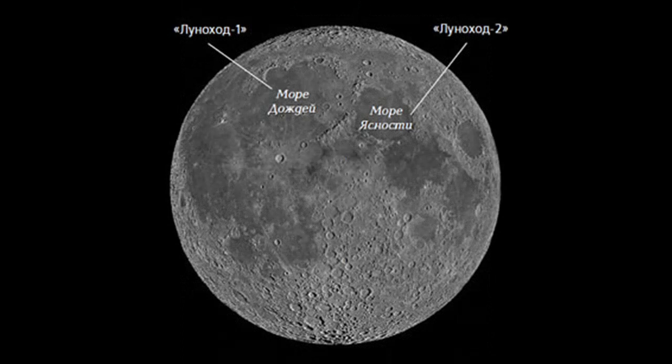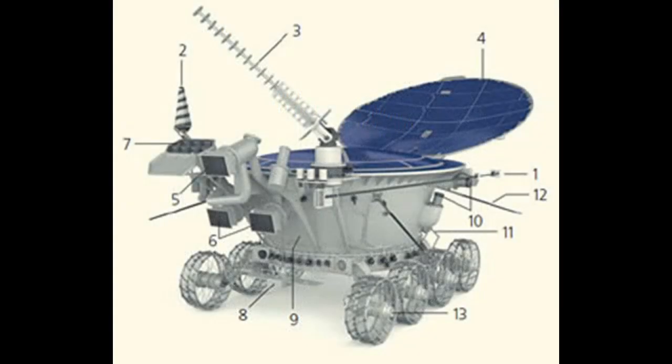To summarize: Lunokhod 2 was launched in the E8 number 204 program from Earth on January 8, 1973, aboard the Luna 21 automatic station, and landed on January 15 on flat terrain in the Le Monnier crater in the Sea of Clarity. It worked for a little over four lunar days, traveled 39.1 kilometers on the moon, and stopped working on May 10, 1973 due to overheating.